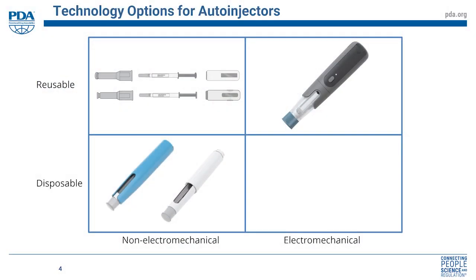If you want to consider the different types of auto-injectors, one way of looking at this is to define them as to whether they're reusable or disposable, and whether they are electromechanical or non-electromechanical — using that term to differentiate whether there are electronics in the device or not.